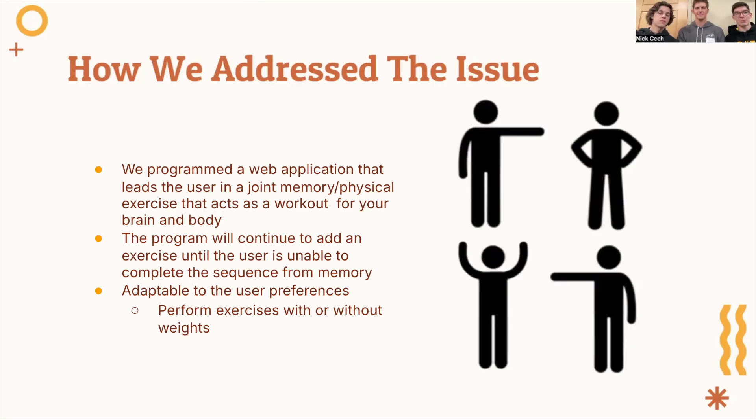A core feature of this application is also adaptability. It can be used to suit a user's goals. For example, a user can decide whether or not to use exercise weights while doing their actions. Thus, the application can be used for both stretches and strength exercises.